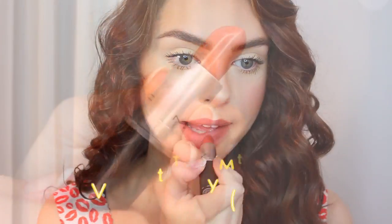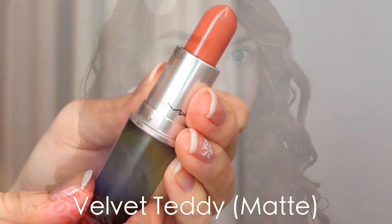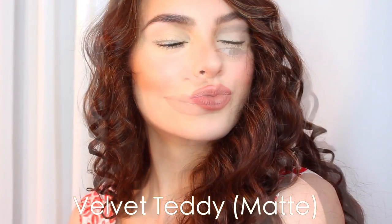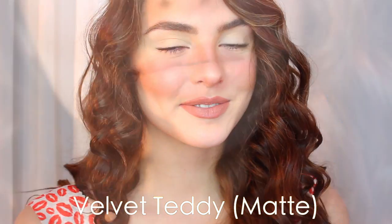Velvet Teddy is my favorite matte lipstick. It's a deep-toned beige — unique, adds color without looking too made up. You can definitely overline your lips a little bit with a matte lip liner and then have this over top, and you'll get that full pout like Kylie Jenner.